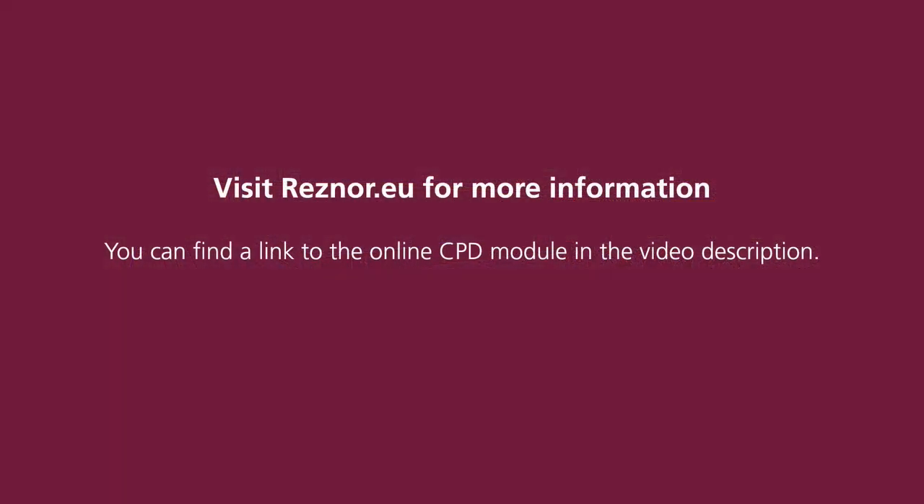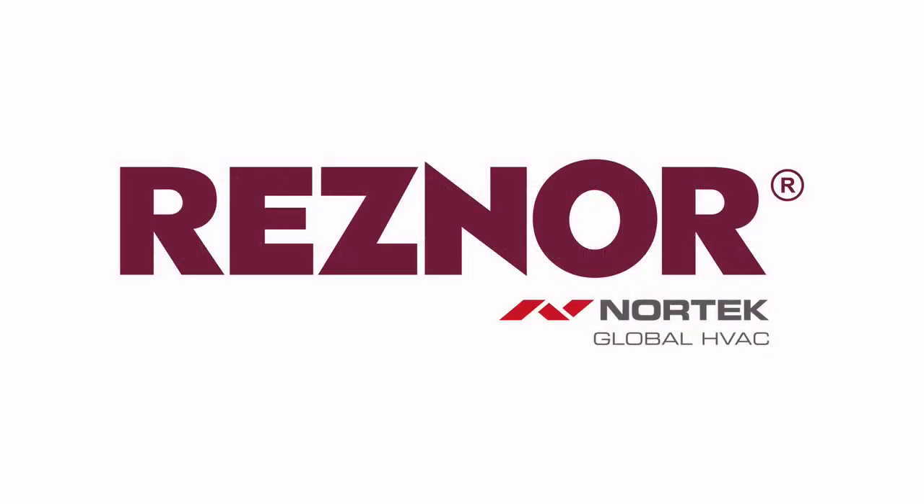The full module is now available using the link which can be found below in the description. The CPD distance learning programme is open to anyone seeking to develop their knowledge and skills. Each module also offers members of professional institutions an opportunity to earn between 30 and 90 minutes of credits towards their annual CPD requirement. For more information go to www.resnor.eu